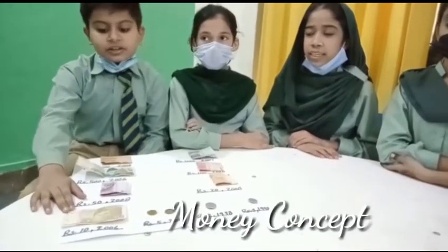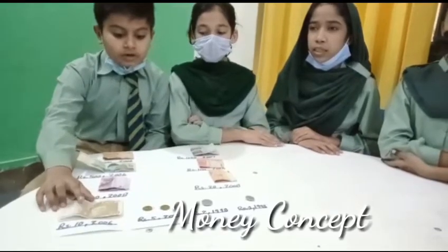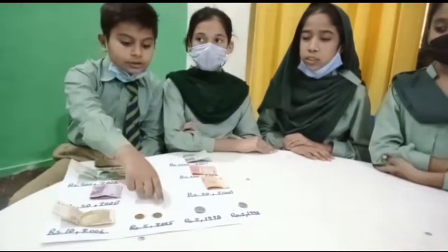This is 7 rupees. Its color is green and pink. It is issued in 2006. This is 5 rupees. Its color is golden. It is issued in 2015.